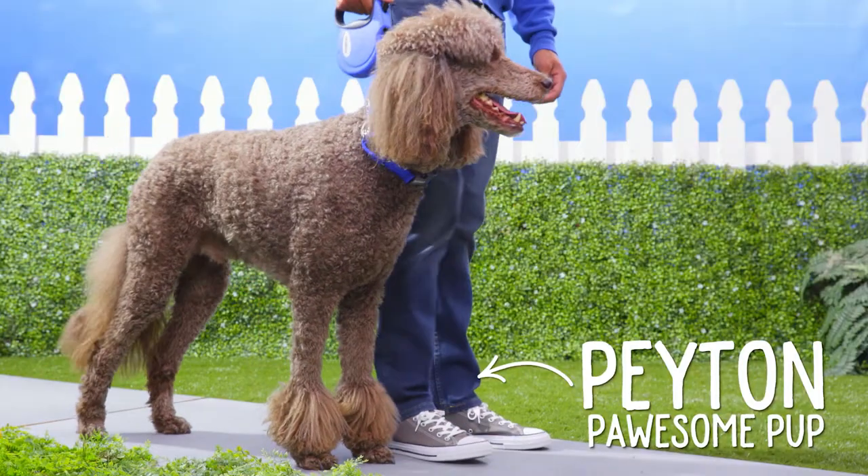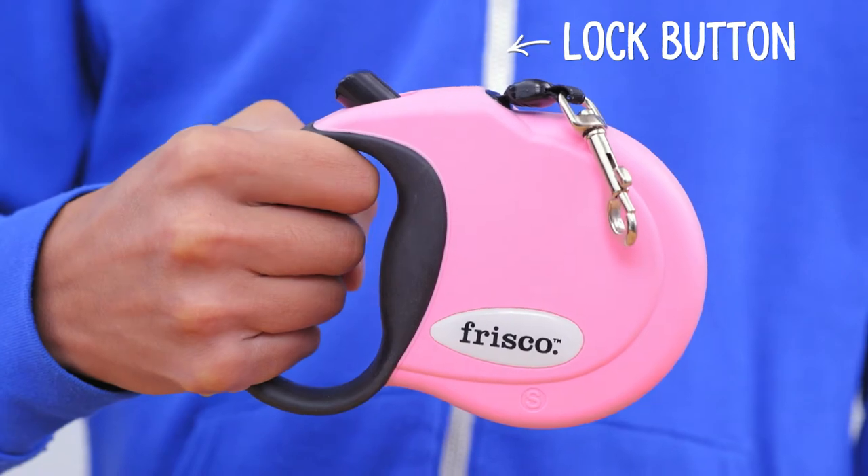The one-handed braking system allows you to stop quickly by pushing the lock button. It also prevents the leash from jerking while stopping.